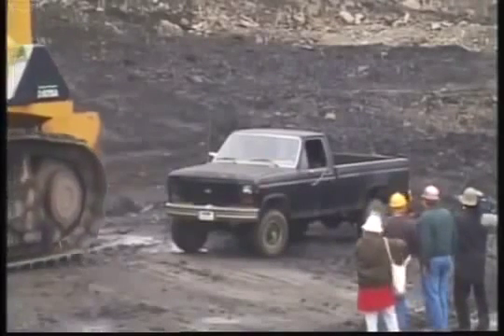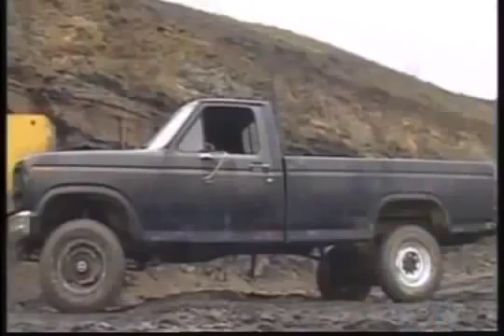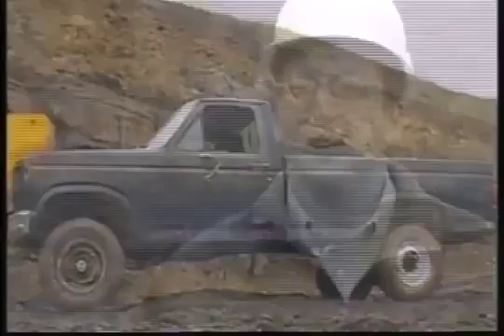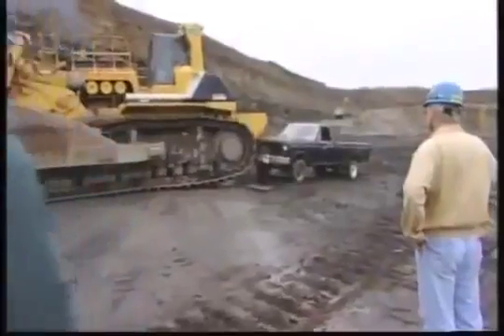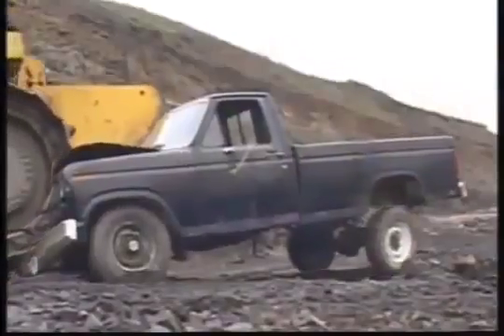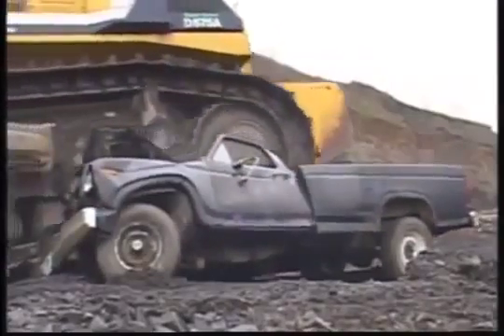But what about big objects in its path? The greatest ever pitted the D575-A3 against a pickup truck. That's a pretty silly idea — it would definitely fall into the unapproved application format of a D575. Bulldozers take advantage of their weight when dozing, as the heavier the machine, the more traction it has to push heavy loads.